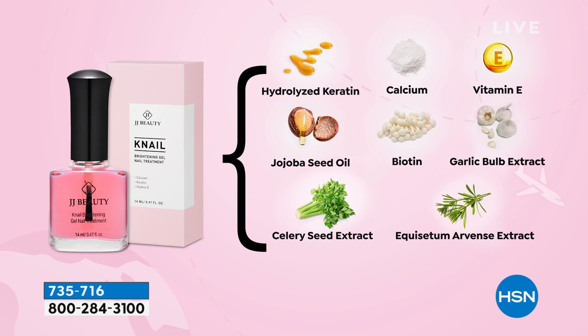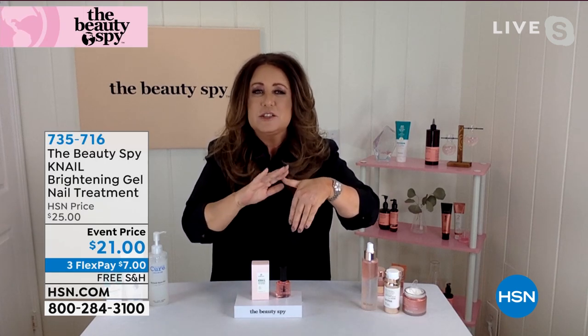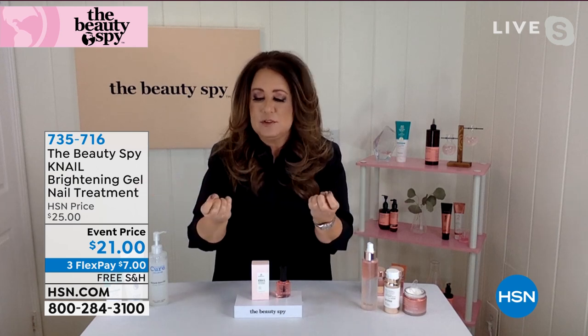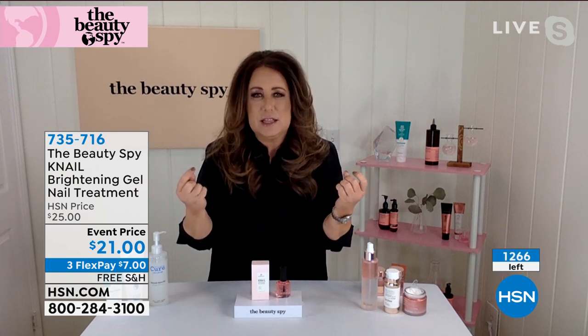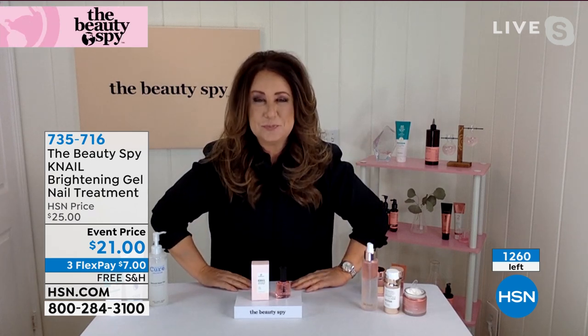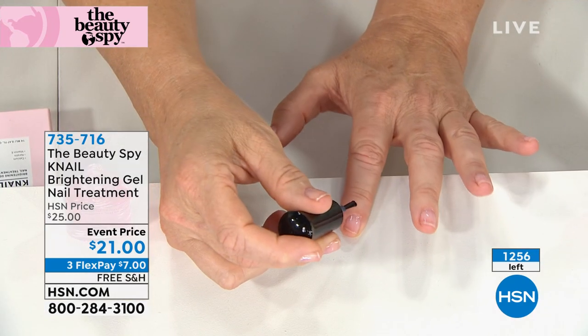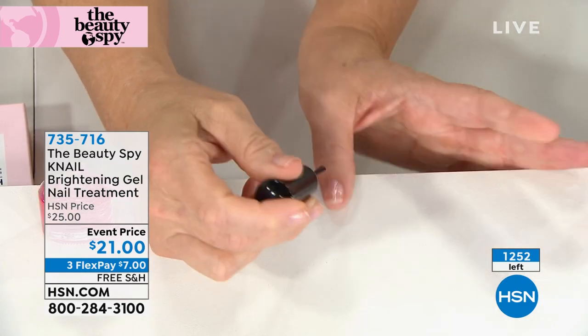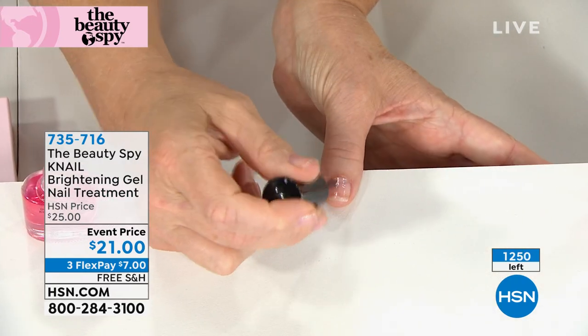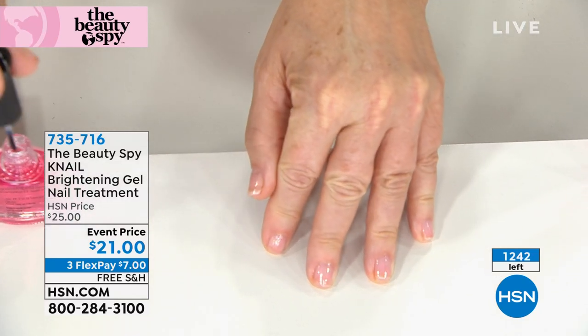You can use it as a base coat, put your polish on, or use it as a top coat. My nails have been transformed — I'm using it as base coat, color, and top coat. If you have jagged nails that need brightening, K-Nail will make a difference. It's also long-wearing. Sometimes yellowing appears on nails — this harnesses the power of garlic and that pink glow returns.